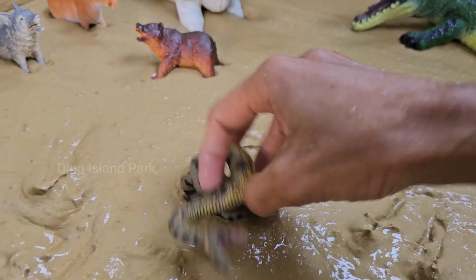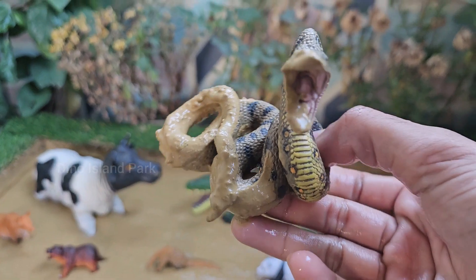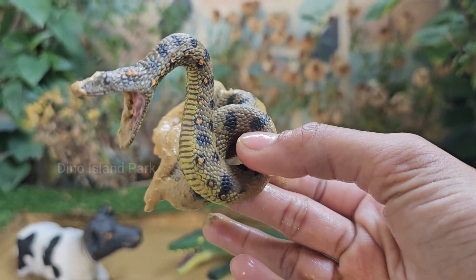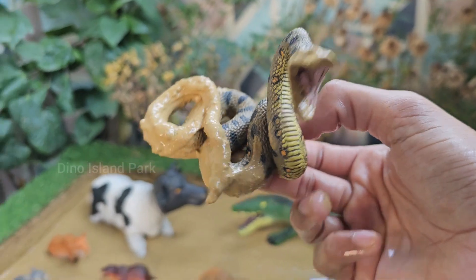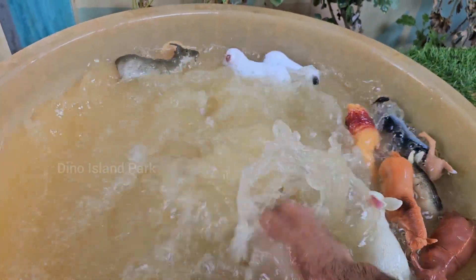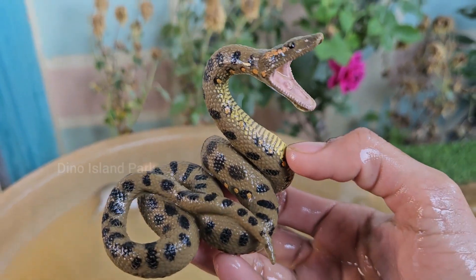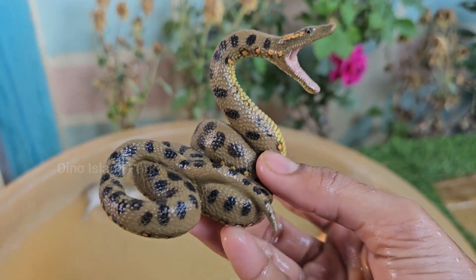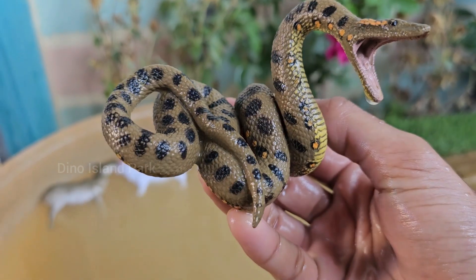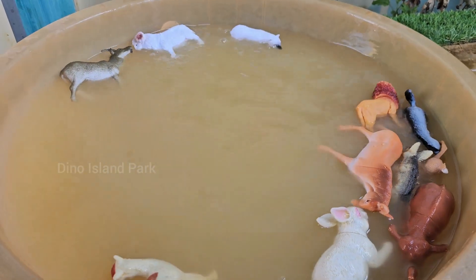Deep dive into snake lifestyles. Snakes shed their skin regularly in a process called ecdysis. This allows them to grow, removes parasites, and replaces damaged skin. Snakes are limbless reptiles, but they evolved from four-legged ancestors. Some remnants of their legs are still visible. All snakes are carnivorous.